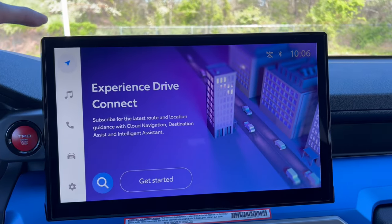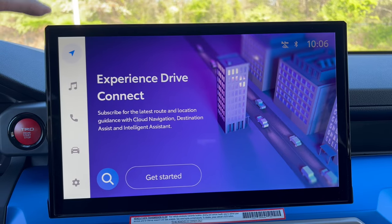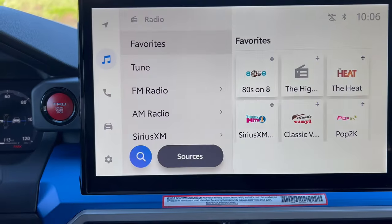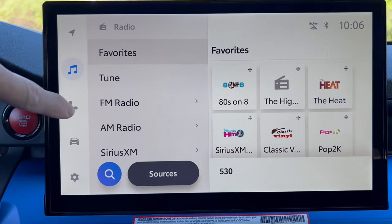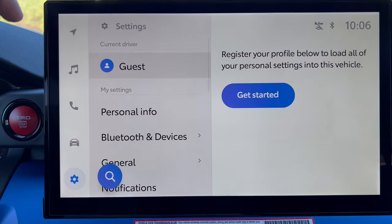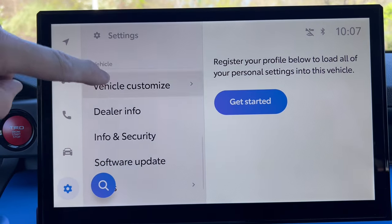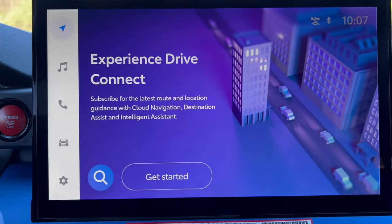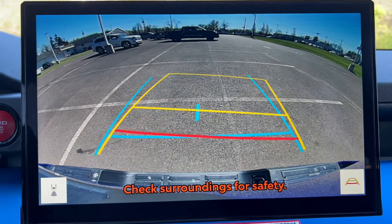The infotainment screen is an optional oversized 14-inch Toyota system with wireless CarPlay and Android Auto. It has built-in nav, but that's a subscription through Google. You get SiriusXM, regular radio, Bluetooth phone connectivity, vehicle settings, trip information, vehicle alerts, driver profile setup, Bluetooth devices, Wi-Fi hotspot, and vehicle customization for lights, door control, climate, and utilities. The backup camera takes up the whole 14-inch screen — nice and clear with trajectory lines.